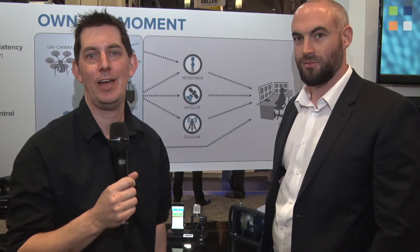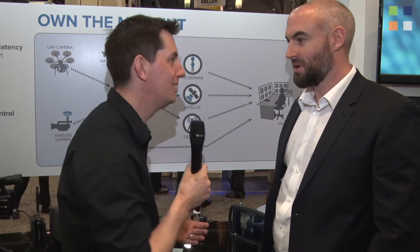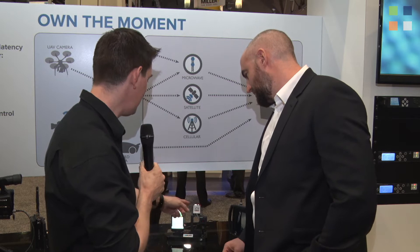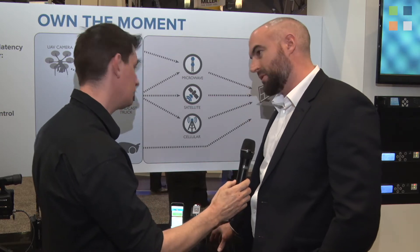I'm here at the IMT stand at NAB 2017 and I've got Rob with me. Now we've got something new to look at here — tell us a bit about this. This is the new IMT Dragonfly transmitter.